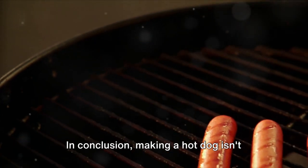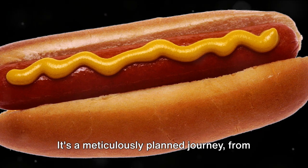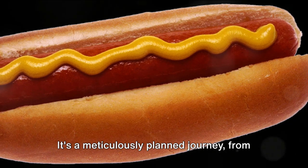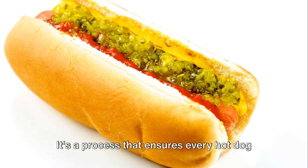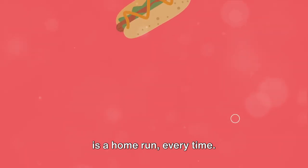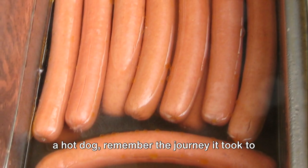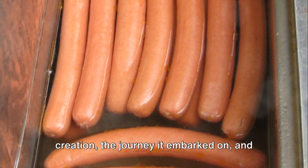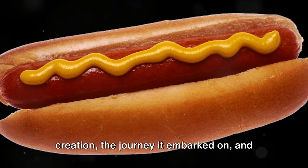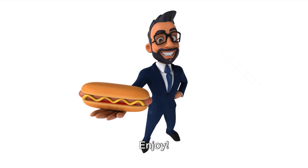In conclusion, making a hot dog isn't just about mixing, shaping, and cooking. It's a meticulously planned journey, from the selection of ingredients to the final delivery. It's a process that ensures every hot dog is a home run, every time. So the next time you're chomping down on a hot dog, remember the journey it took to get to your plate — the care that went into its creation, the journey it embarked on, and the quality checks it passed. It's not just a snack, it's a masterpiece in a bun. Enjoy.